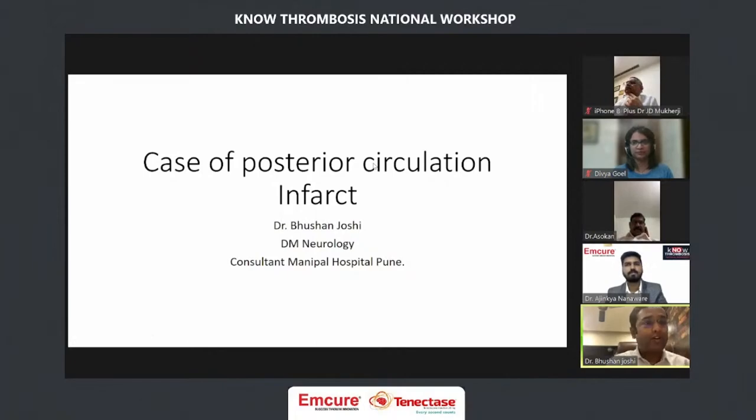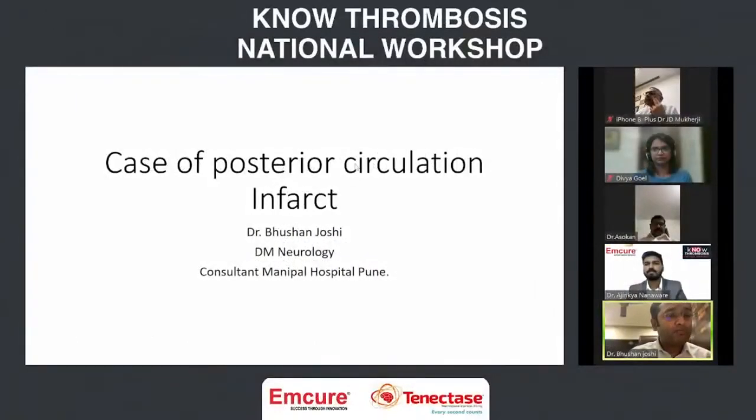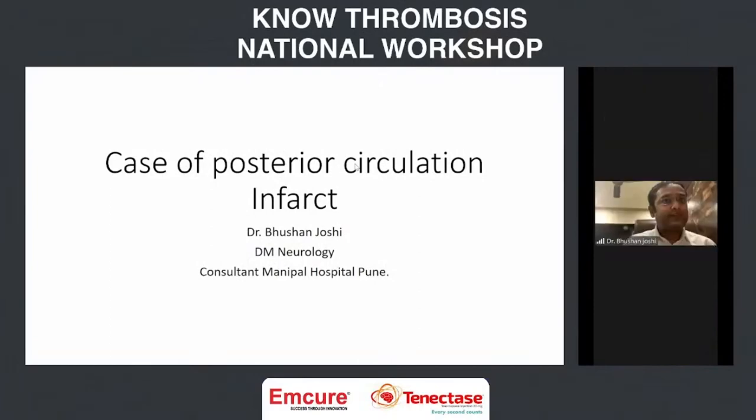I selected this case for two particular reasons. The patient presented with seizure, so the emergency department was not very sure about the diagnosis. And it was a posterior circulation stroke with a very high NIHSS score. So I'll start with my case — this is a case of posterior circulation infarct.